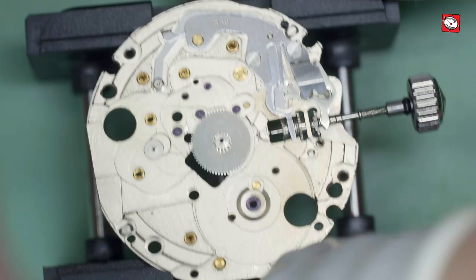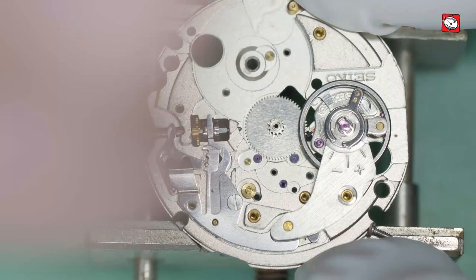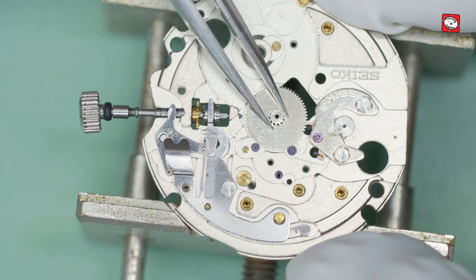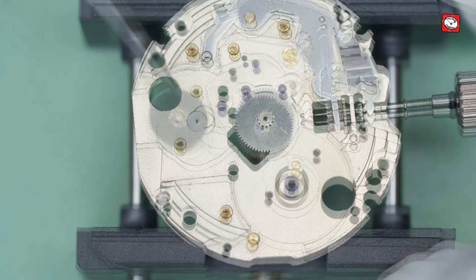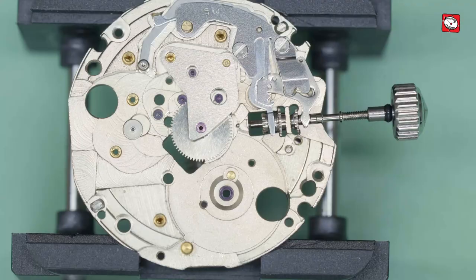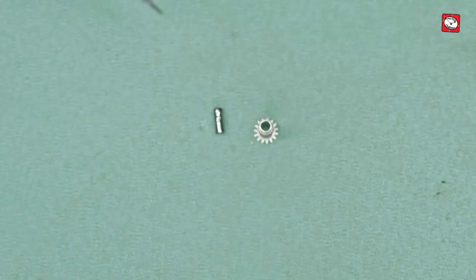Here is the broken wheel. I have a scrap 7S26 here, so let's have a quick look and see if the center wheel is interchangeable. Whilst they do look similar, the cannon pinions are of a different length and clearly the center wheel is not the same. Let's take a look at the broken arbor — I'm just using a fine screwdriver to push it out of the cannon pinion.